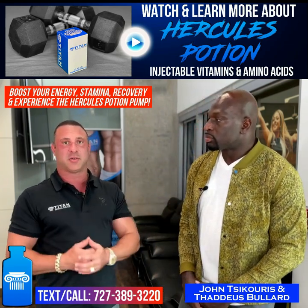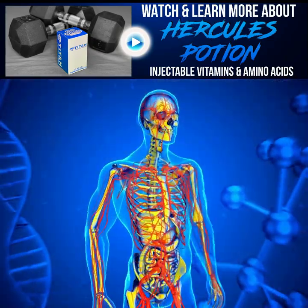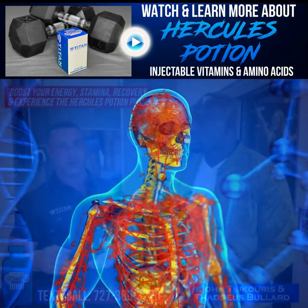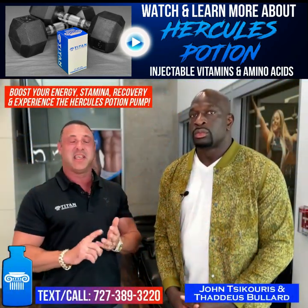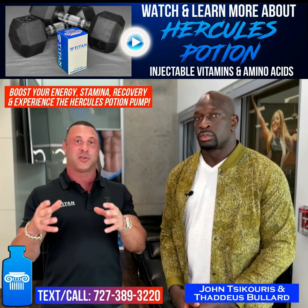Even day-to-day — amino acids are the building blocks of protein. These help in all different aspects, from your branched-chain amino acids all the way down to glutamine, arginine, ornithine, lysine, L-citrulline, proline, taurine, NAC, and L-carnitine, which are all in Hercules Potion.